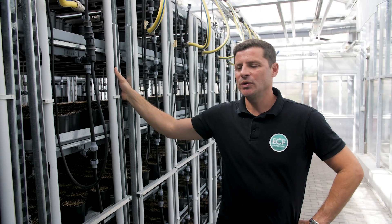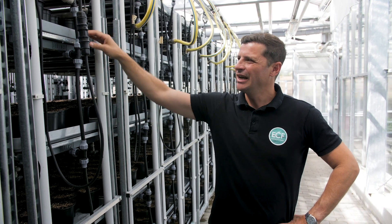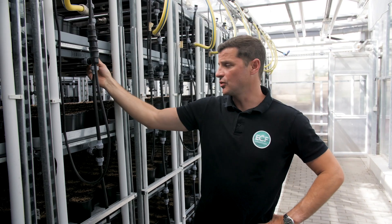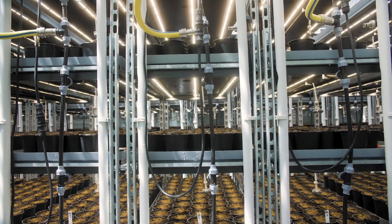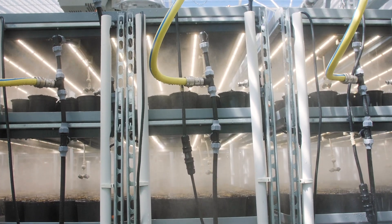The first two weeks of the life of the basil we put them in this vertical system. Each layer of this Vertex is fitted with a special light — it's a grow light LED from Fluence. We have two ways of irrigating the plants: we have micro sprinklers and we can also flood the trays.